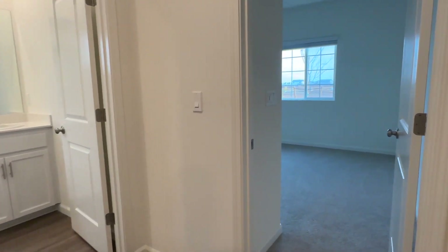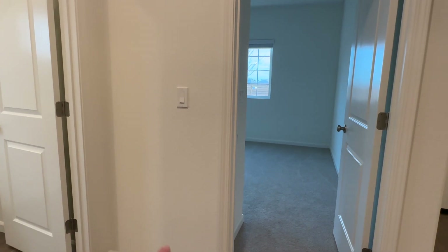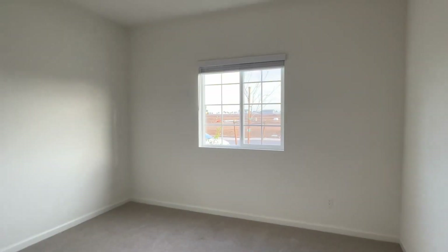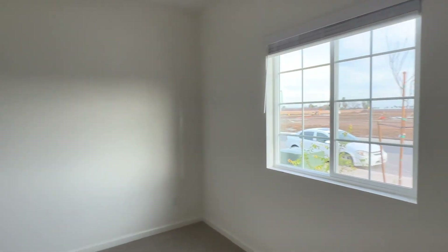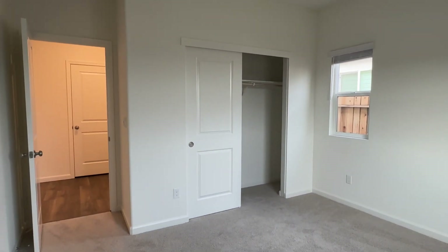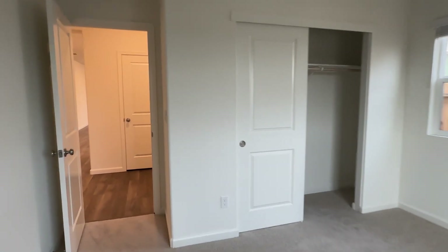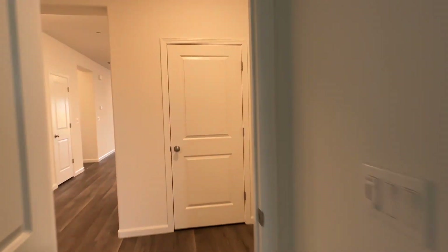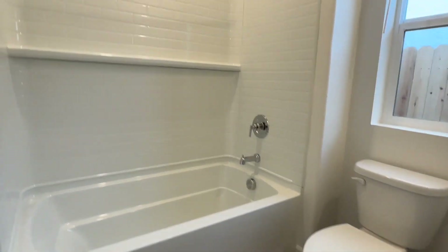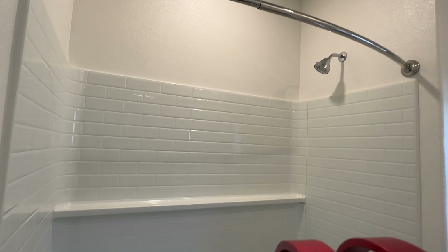Starting off, we've got a coat closet, front bathroom and bedroom — and these are two of the floor plan upgrades. This is a four-bedroom home with three full baths, 1,912 square feet. The lot size is 5,500 square feet. The front bathroom has a nice subway tile look.